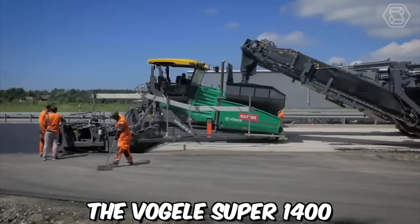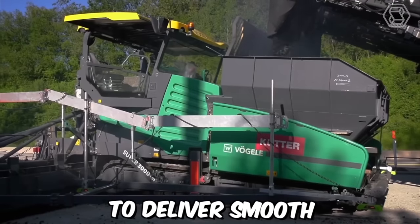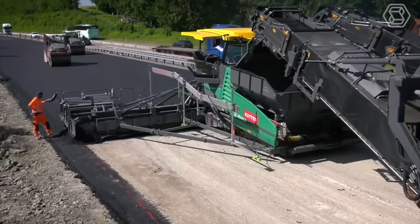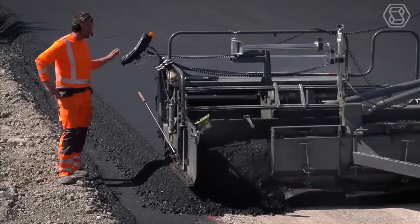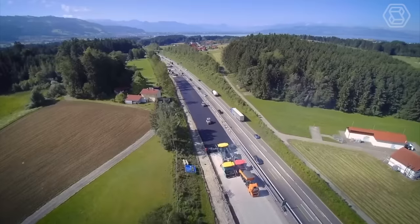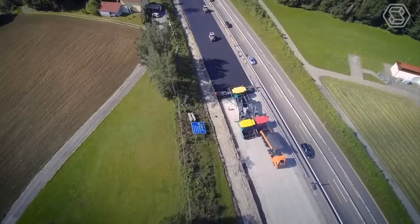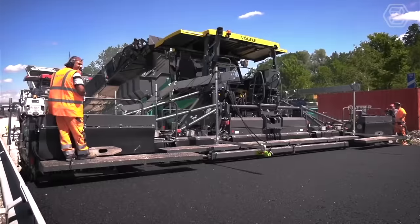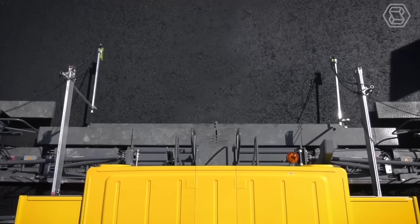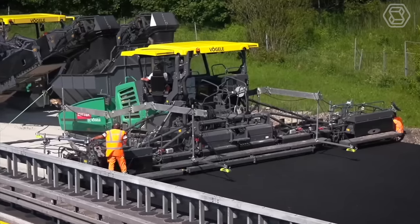The Vogel Super 1400 Asphalt Paver is a high-performance machine designed to deliver smooth and precise paving results. It is an ideal choice for contractors and municipalities looking for a reliable and efficient paving solution. The mix is distributed through a hydraulically powered conveyor system to the screed, where it is spread and leveled to the desired thickness, ensuring a smooth and uniform surface.